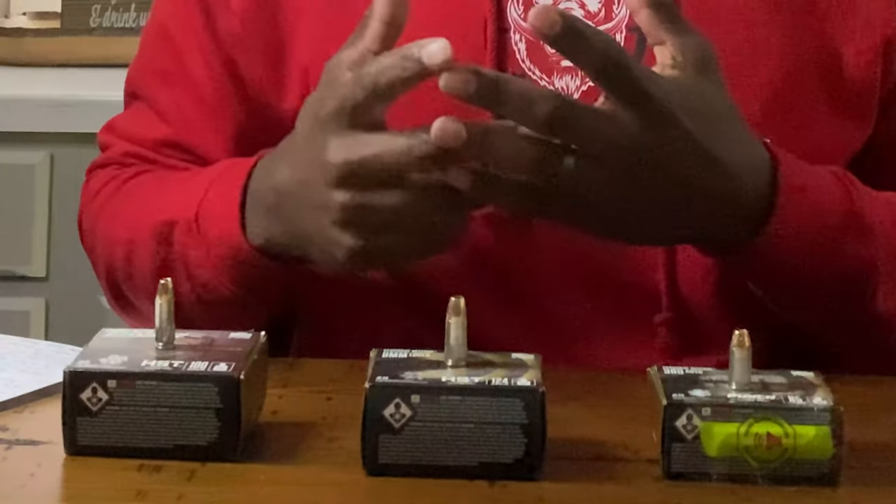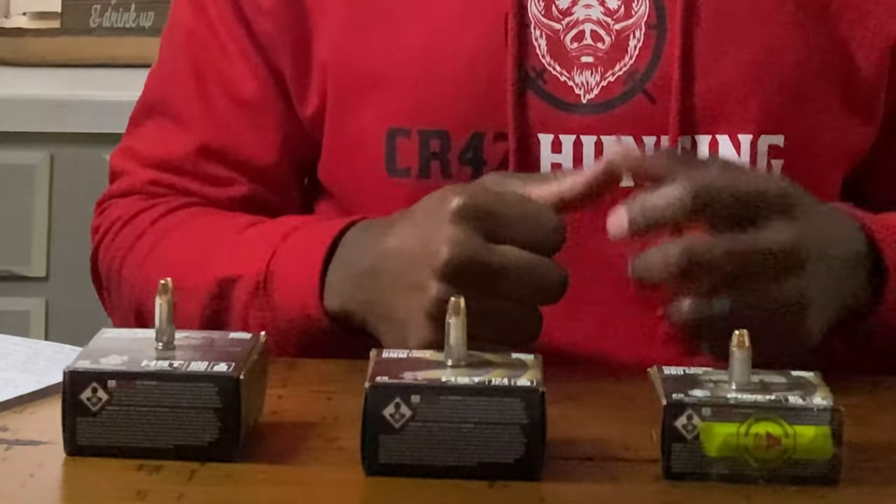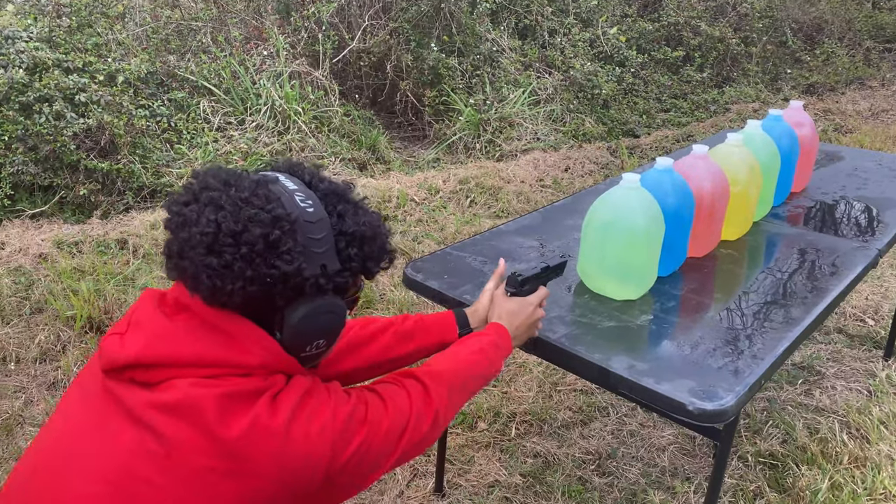We have the 30 Super Carry, so let's talk about it. I wanted to wait specifically to shoot this video until I got my hands on some 30 Super Carry ammunition and until I actually got a pistol chambered in 30 Super Carry so I could do some testing on my own — not just read the articles that came from Federal. I bought all this stuff myself; I'm not sponsored by Federal or anyone else.